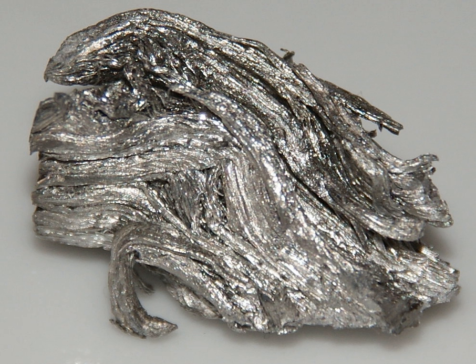Holmium plays no biological role in humans, but its salts are able to stimulate metabolism. Humans typically consume about a milligram of holmium a year. Plants do not readily take up holmium from the soil. Some vegetables have had their holmium content measured, and it amounted to 100 parts per trillion.